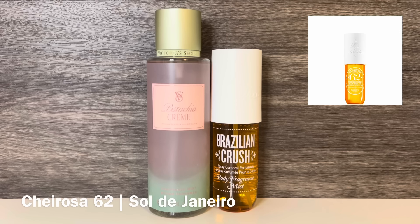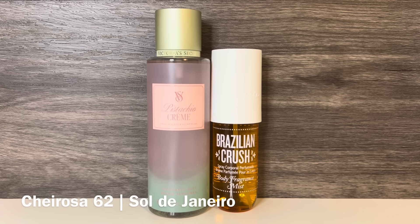And lastly, I have Sol de Janeiro Troça 62 — I have an older bottle with the original name of Brazilian Crush, but it is Troça 62. This has notes of pistachio, almond, heliotrope, jasmine, vanilla, salted caramel, and sandalwood. This is a delicious gourmand with a soft floral, sweet caramel, and a nutty quality that is more heavily pistachio than almond.